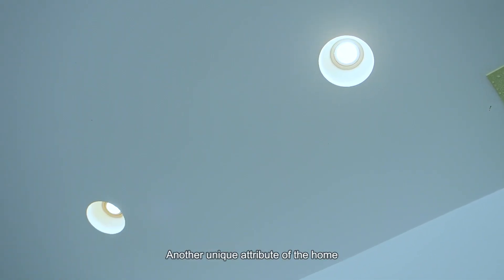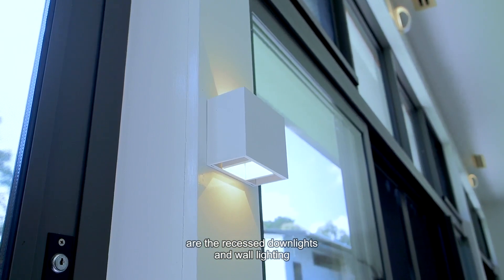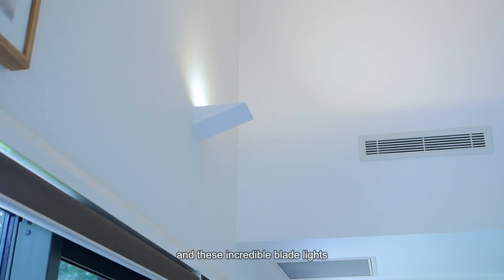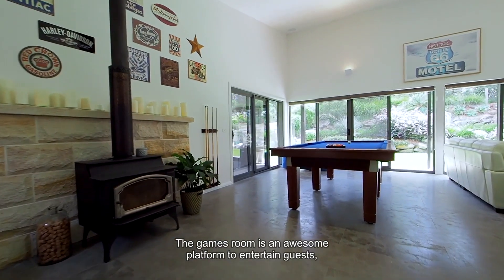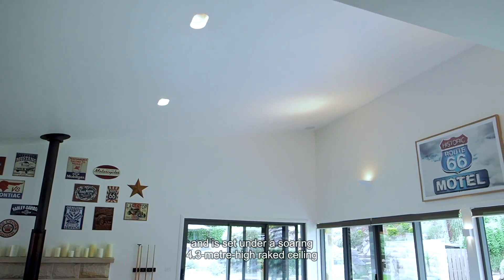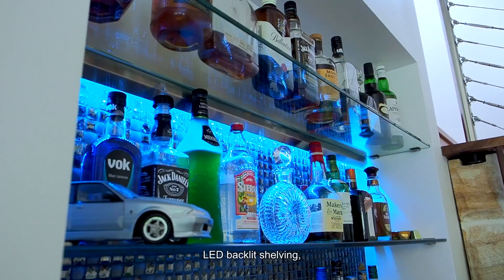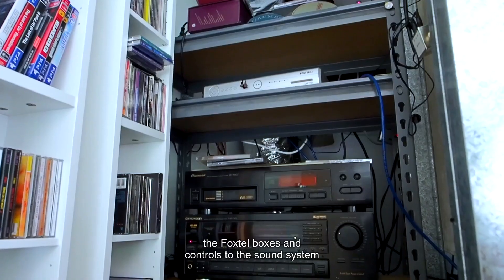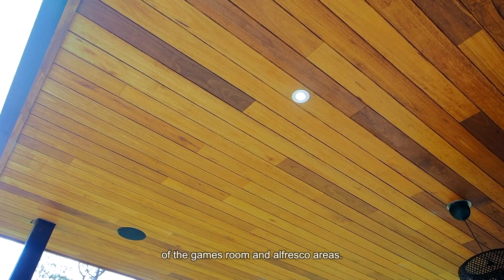Another unique attribute of the home is the lighting throughout. Worthy of note are the recessed downlights and wall lighting from Saudi Arabia, the navigator lighting for the kids, and these incredible blade lights that feature in various rooms throughout the home. The Games Room is an awesome platform to entertain guests, set under a soaring 4.3-metre high-rate ceiling with a coffered TV cavity, sandstone wet bar with granite bench top, LED backlit shelving, and the adjacent understair cupboard conveniently houses the Foxtel boxes and controls to the sound system, which is set into the ceiling of the Games Room and alfresco areas.